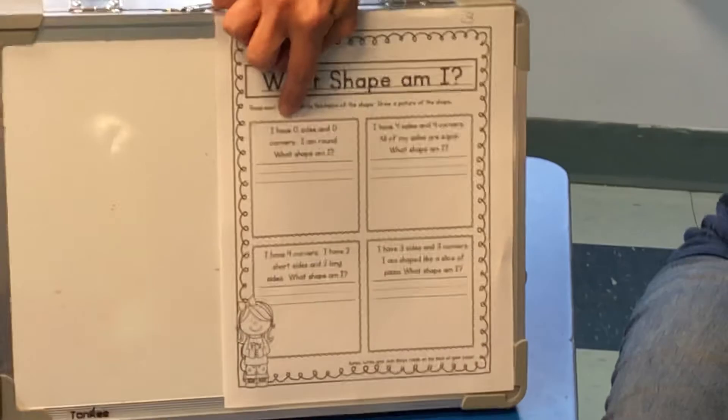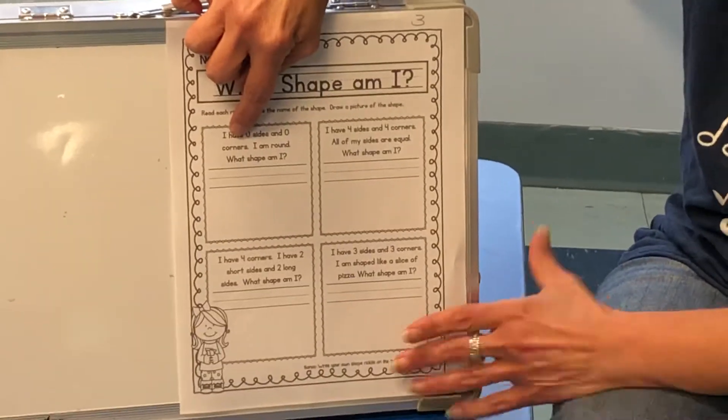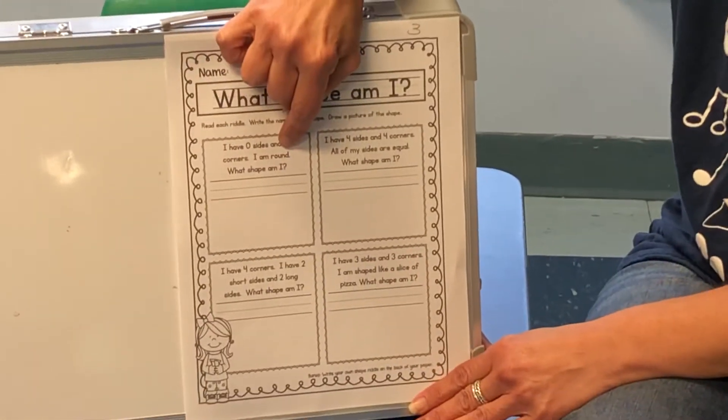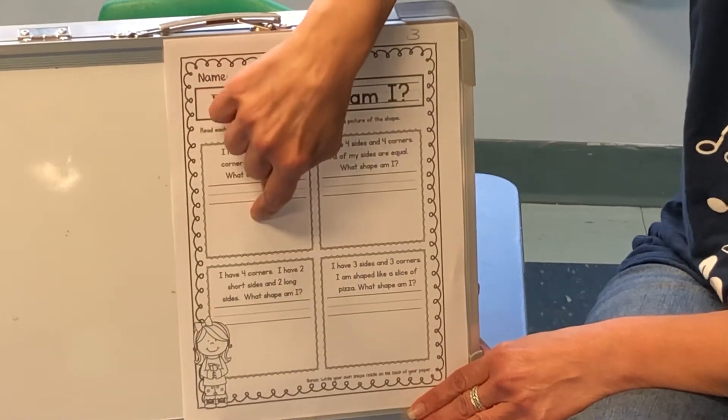So let's read the first riddle. I have zero sides. I have zero corners. I am round. What shape am I? I'm not gonna tell you — you have to draw a picture of that shape right there.